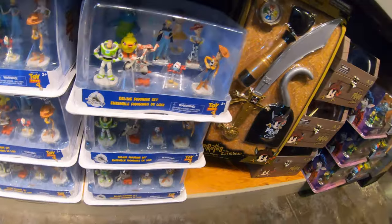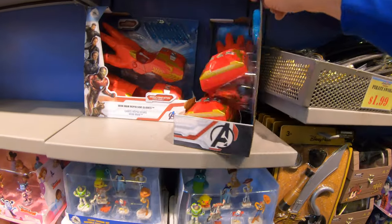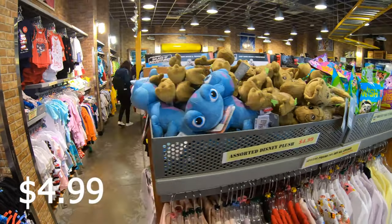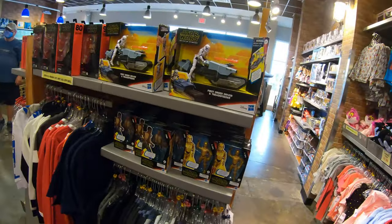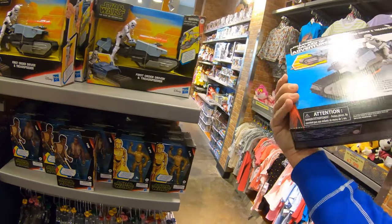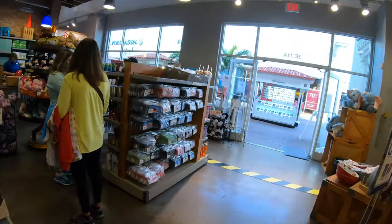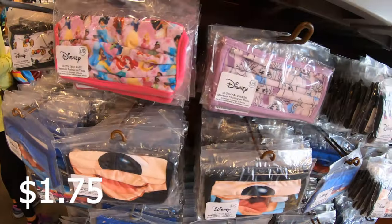They still have the Toy Story action figure sets, Pirates of the Caribbean sword set, and Iron Man's glove for $7.50. The little baby group plushes are $4.99. Some Star Wars stuff — First Order Driver and Tread Speeder at $19.99. They cannot give away the Star Wars merchandise — Kylo Ren outfit. Look at all the masks they've got, all for $1.75 — a huge variety!